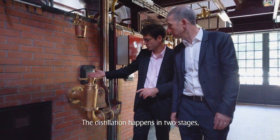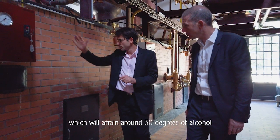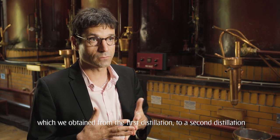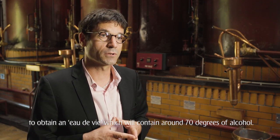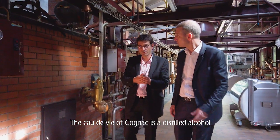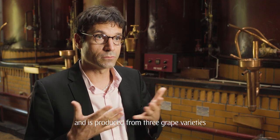The distillation happens in two steps. In the first step, we put the vins in the fûts to obtain the first liquid that we call the bruit, which will be at least 30 degrees of alcohol. In the second step, we put the bruit obtained during the first distillation back in the fûts to obtain the eau-de-vie, which will be at least 70 degrees of alcohol. So the eau-de-vie of Cognac is a transparent distilled alcohol, and for Cognac, it is issued of raisins.